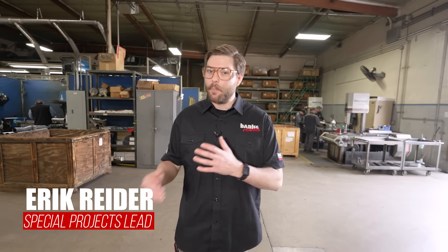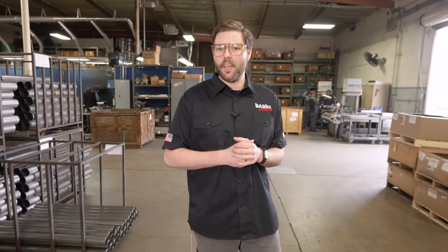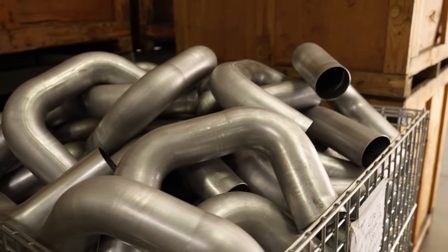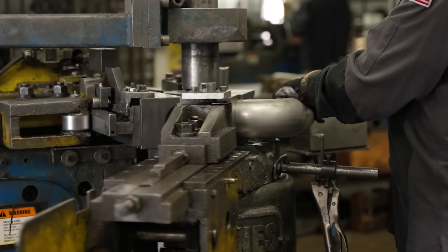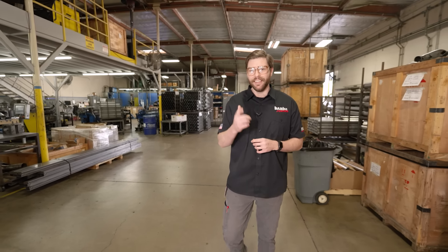Some people say that for an engine to make power, you need a little exhaust back pressure. Some people are wrong. But what is exhaust back pressure in the first place? Today, I'm going to walk you through what causes back pressure, how it negatively affects performance, engine life, and fuel economy, and where the myth that exhaust back pressure is needed actually comes from. I'm going to show you how we made an exhaust tip that creates a negative back pressure. I'm Eric, this is Entry Level, let's get into it.